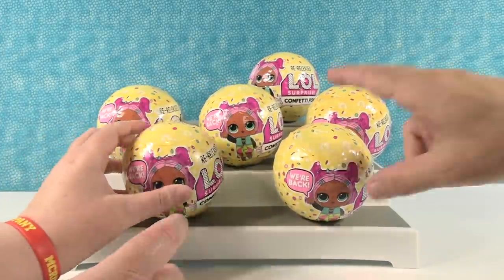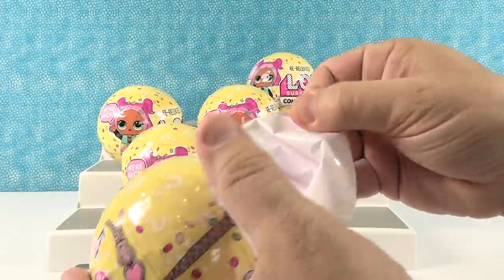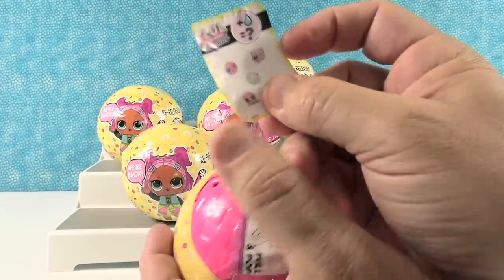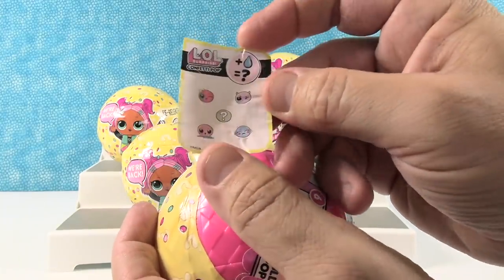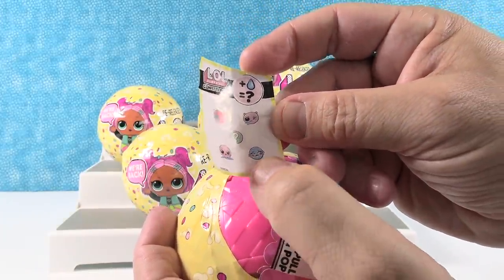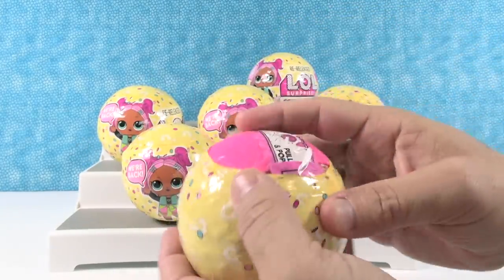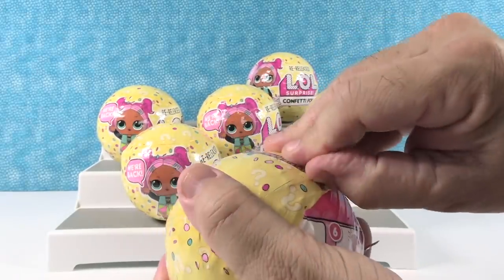Paul's gonna go ahead and start us off. And while he opens the first one, I'm just gonna let you guys know today we are just looking to see who is in the re-released collection. We're not going to be doing their water features or anything because we're looking just at the collectible aspect of the dolls. So let's see — you can possibly get a tinkler, a crier, a spitter, a color changer, or the mystery, which I think shot water out of its ears.